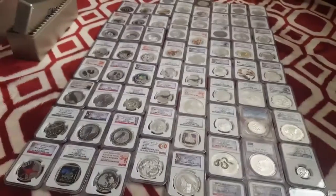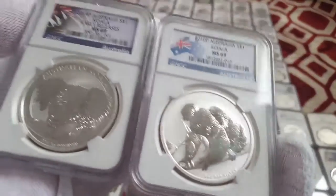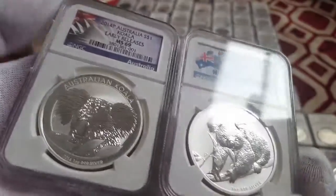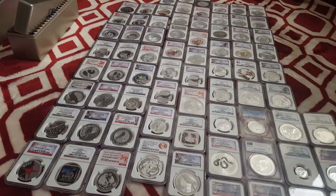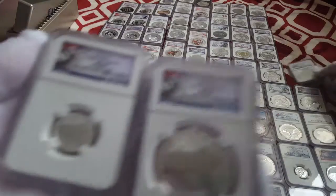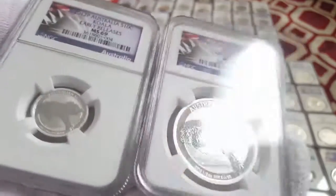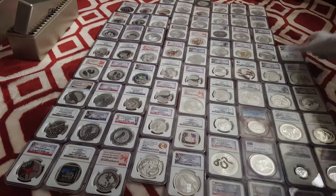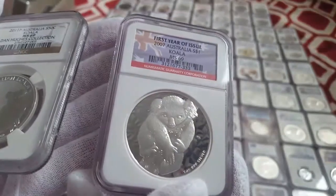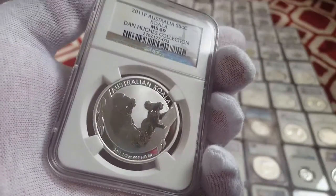Frosted backgrounds are pretty nice. We got a 2011 koala and a 2012 gilt — I like the gilt ones, I pick them up when I can find them at a good price. 2012 and a 2010 — these ones are hard to find. 2010 half-ounce with the frosted background — we really, really like this coin. Those are hard to find, especially in the NGC. Another 2010 with a different label, and a 2014 early release. Half-ounce and a tenth-ounce 2012 koalas, MS-69. Then we have the first year of issue, the first year koala made — 2007, a very cool coin. And another 2011, Dan Hughes collection, 69.